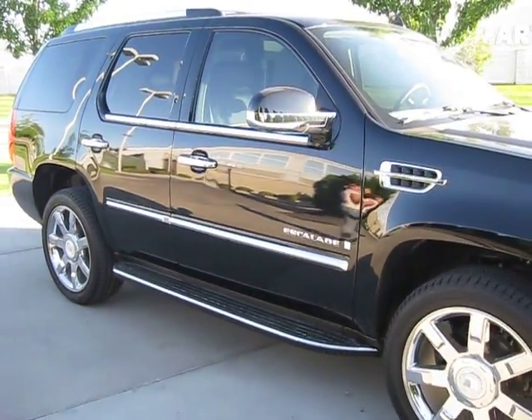Contact us today because we can get you the best price on any vehicle that you're interested in.